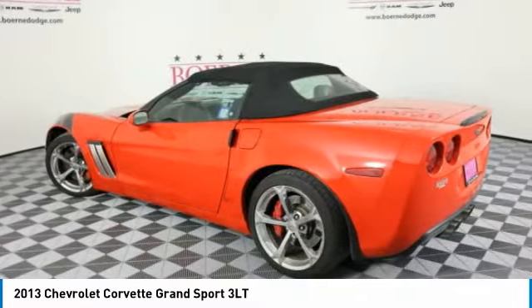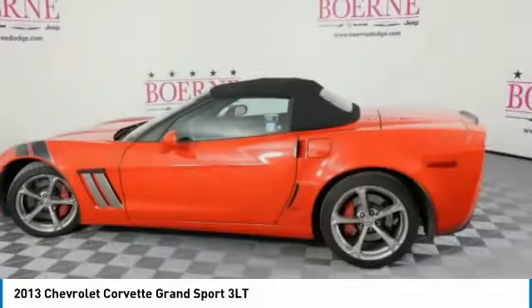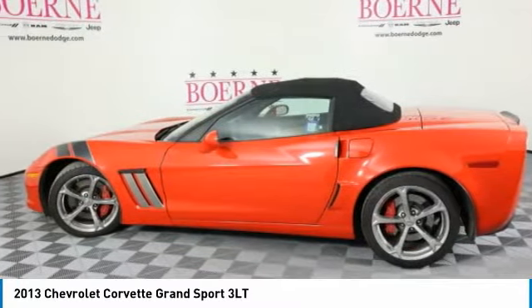Front performance tires, rear performance tires, navigation system, satellite radio.